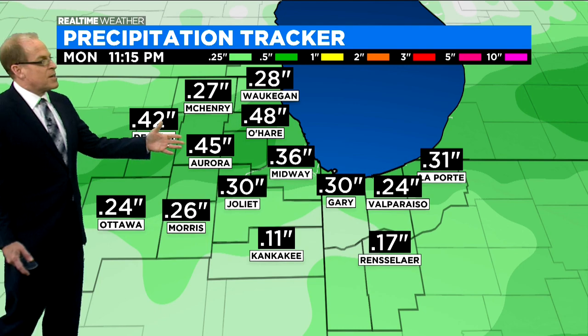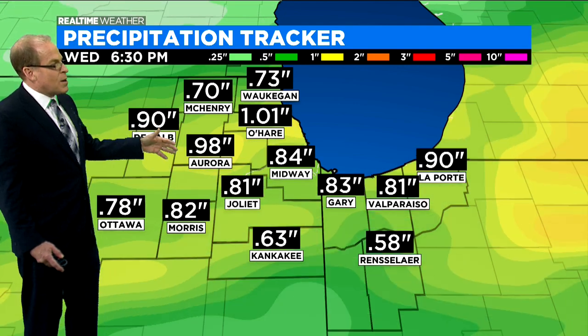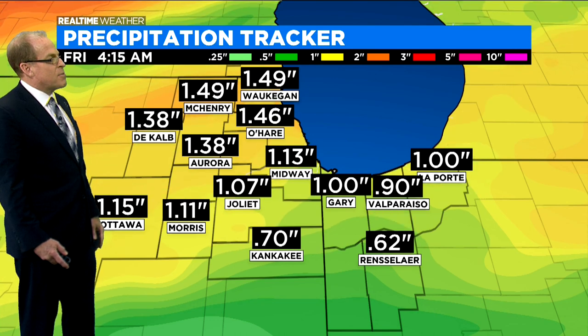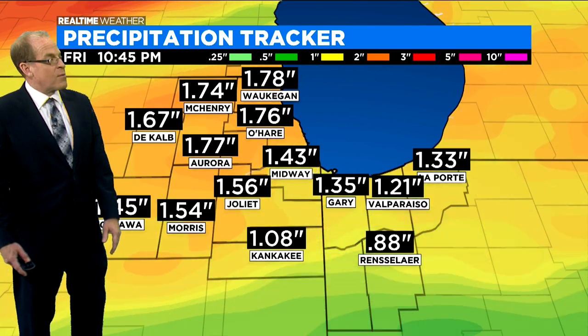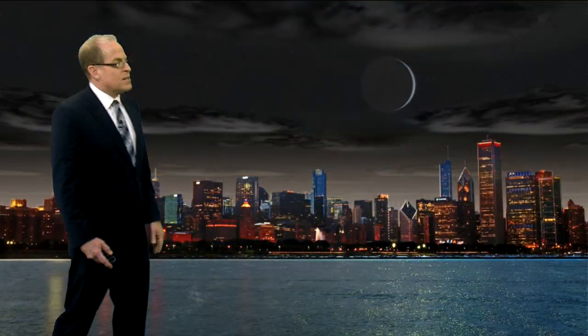Adding up all the rain that could be coming on and off during the week — our first round could bring maybe a quarter to a half inch of rain later tomorrow, another round coming Wednesday, another one Thursday. Adding it all up through the end of the week, we could be looking at some significant rainfall, maybe up to an inch and a half to nearly two inches of rain in total.